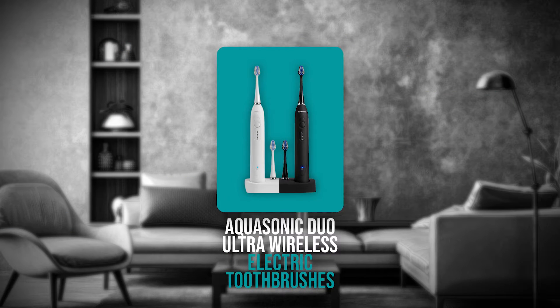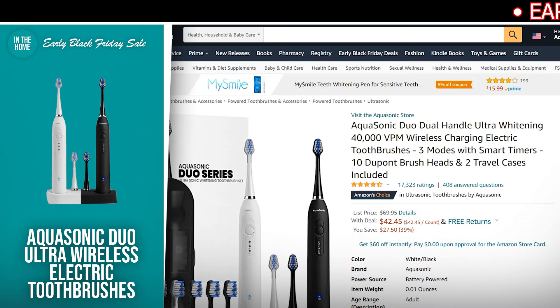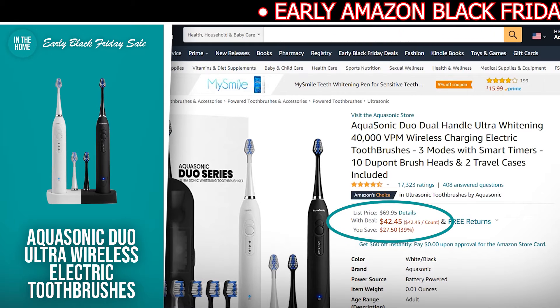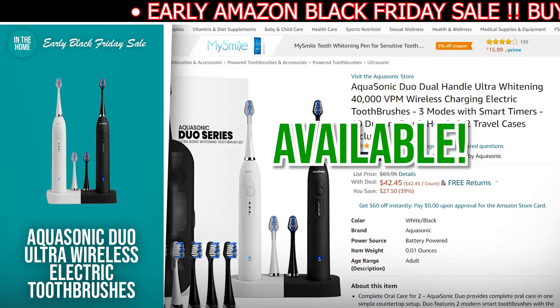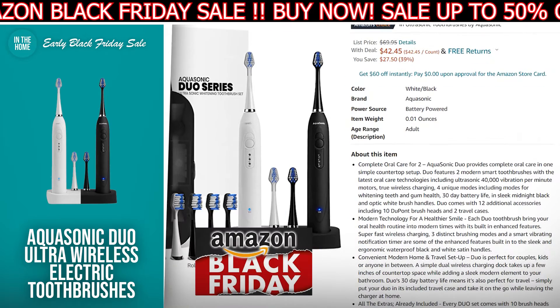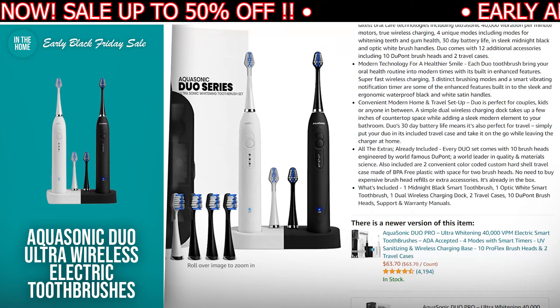The first product we have for you is the Aquasonic Duo Ultra Wireless Electric Toothbrushes. The discounted price today is $42.45, down from $69.95, and at the time of making this video, it's currently in stock. The Aquasonic Duo Ultra Wireless Electric Toothbrushes offer complete oral care and a simple countertop setup. It also includes 12 extras, including 10 DuPont brush heads and 2 travel bags.